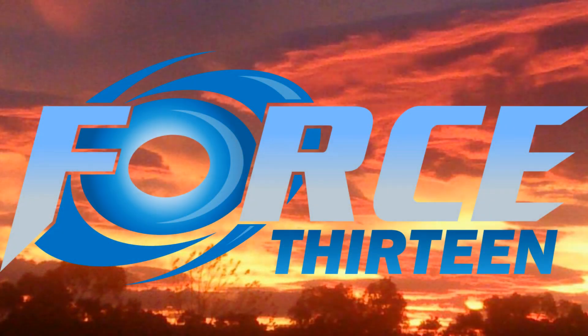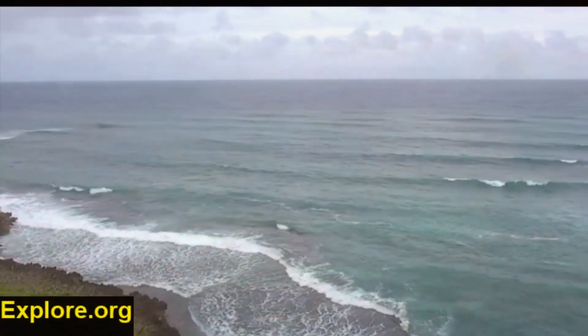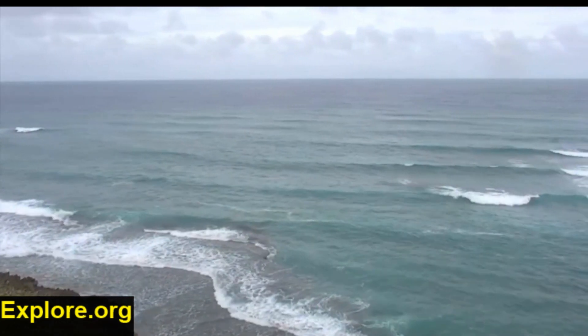Welcome to another update from Force 13. We also have a tropical storm over in the West Pacific.